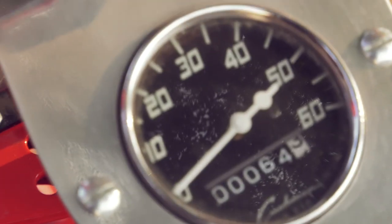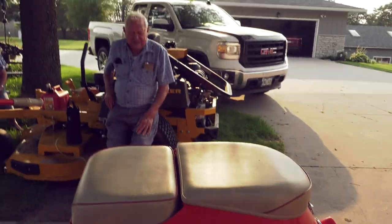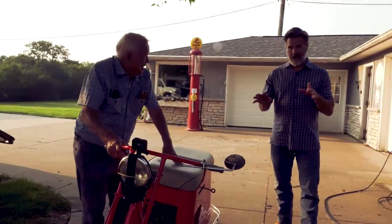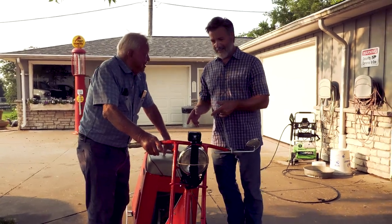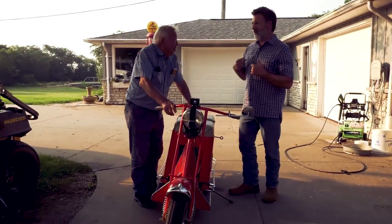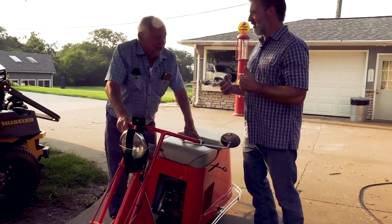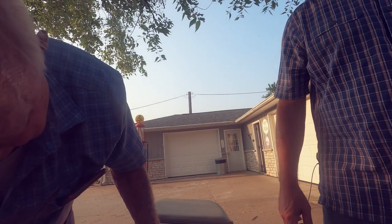Donna doesn't mind watching, especially as Bob wheels out one more for a first-time ride. 'We saved one for last.' Bob, what year is this? 1948. A little before my time. You think I can ride it? 'Well, you are going to get an education.' Driving school in session.